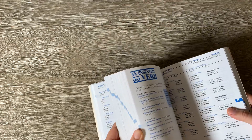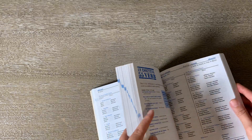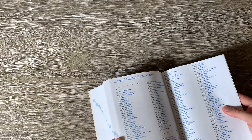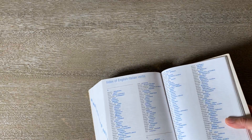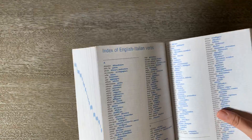It's also got everything organized A to Z, just like a dictionary. There's some extra stuff at the back, which is cool because you can go right to the English word and find the Italian word that way.